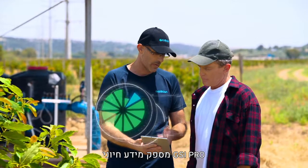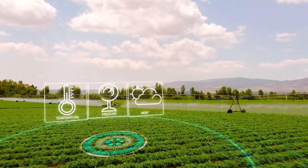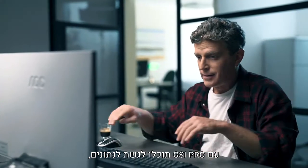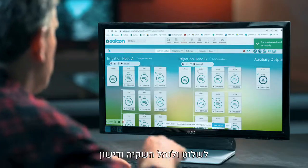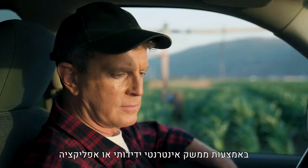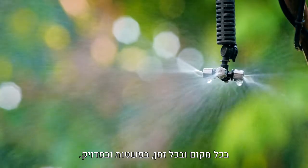The GSI Pro provides you with essential data variables like temperature, pressure, and weather. With GSI Pro, you can access, manage, and accurately control irrigation and fertilization through our friendly web interface or app from anywhere at any time, simply and precisely.